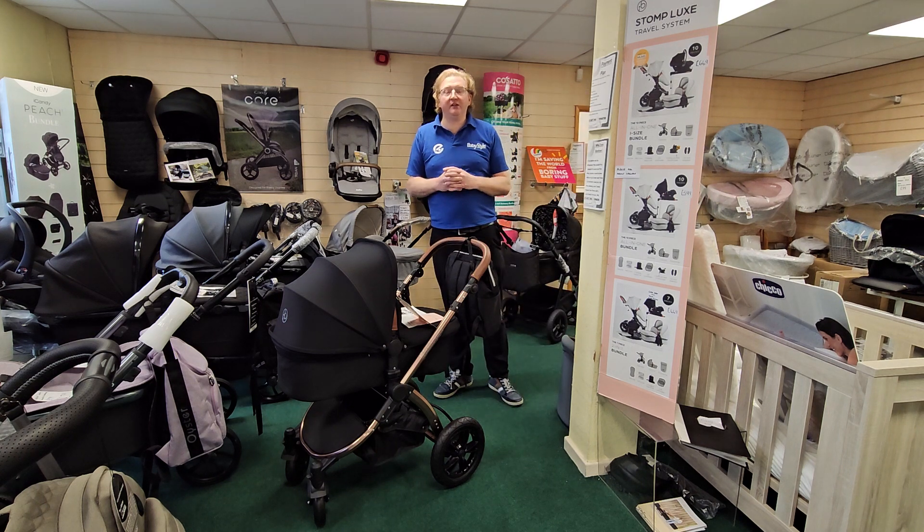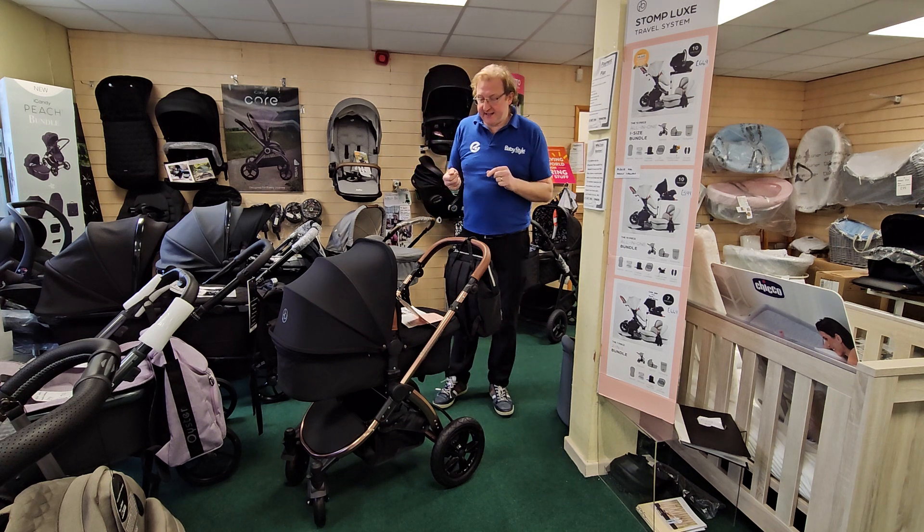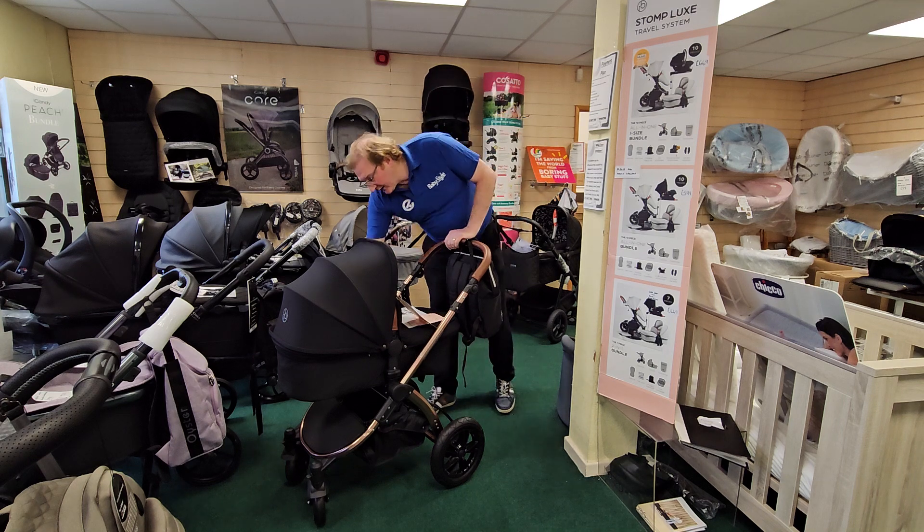Hi there from the Pramman Channel, and today it's the Just Fold series. We're just folding one of our favourite travel systems — it's the Ickle Bubba Stomp Luxe. So here we go, just fold, slide.